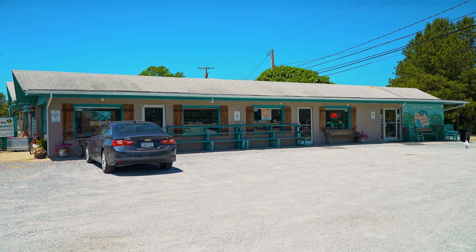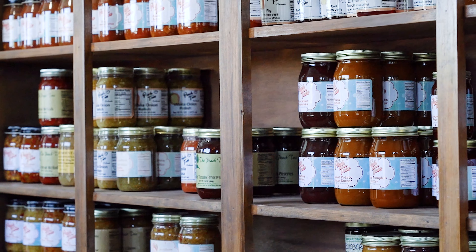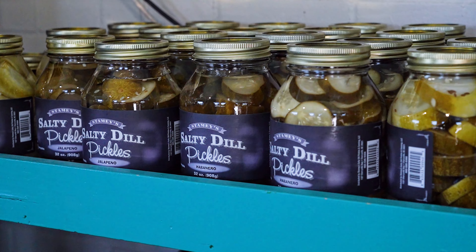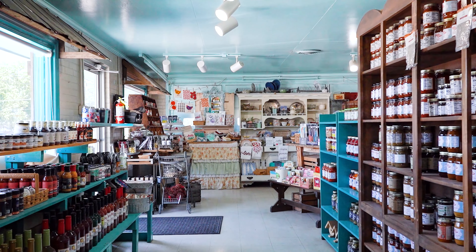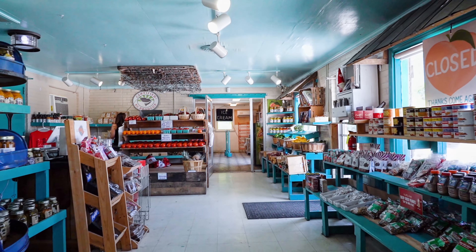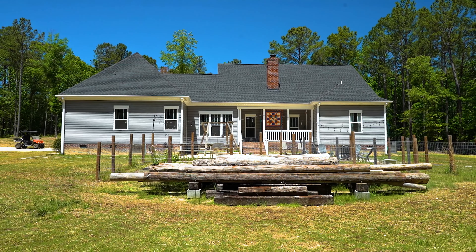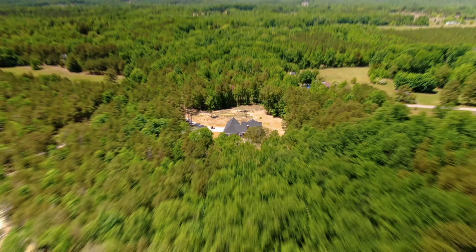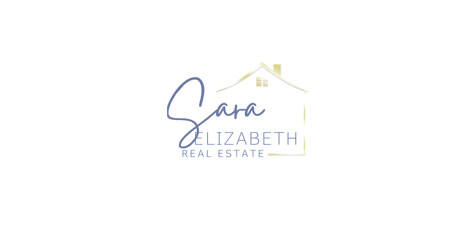Definitely check out my other favorite spot, the peach stand, because they have some great southern peach pecan preserves, and what I also love are the salty dill pickles — you definitely have to have some, it's a must. I'll see you next time!